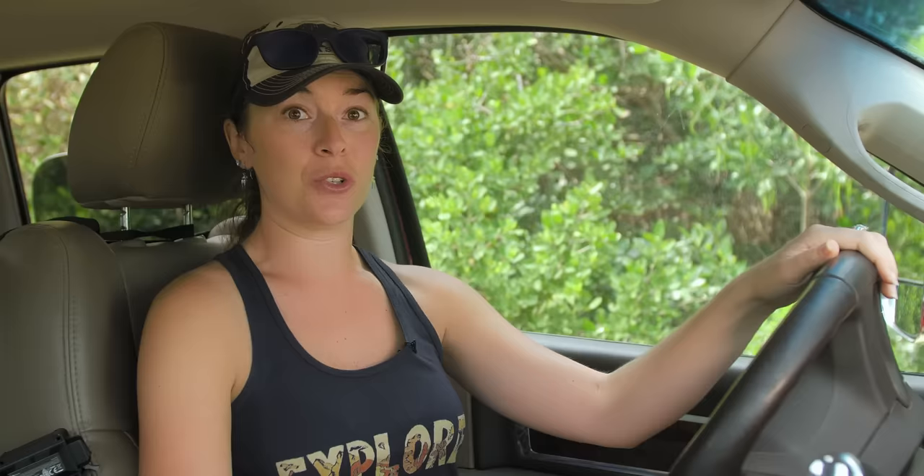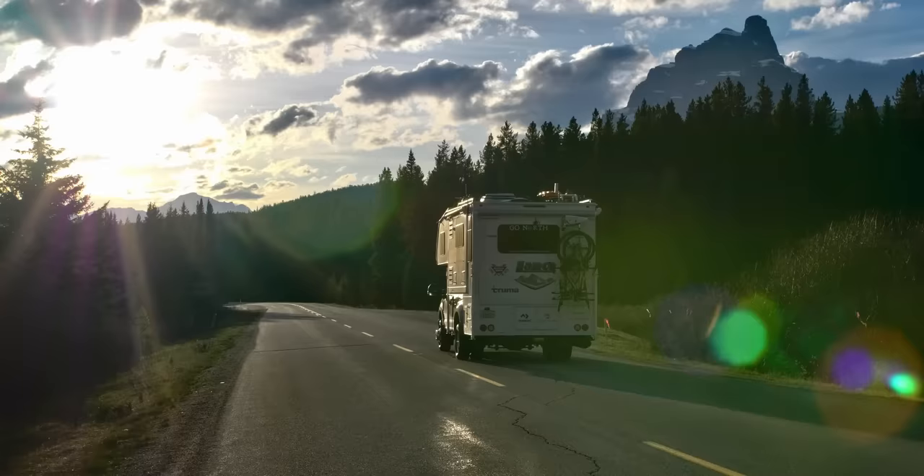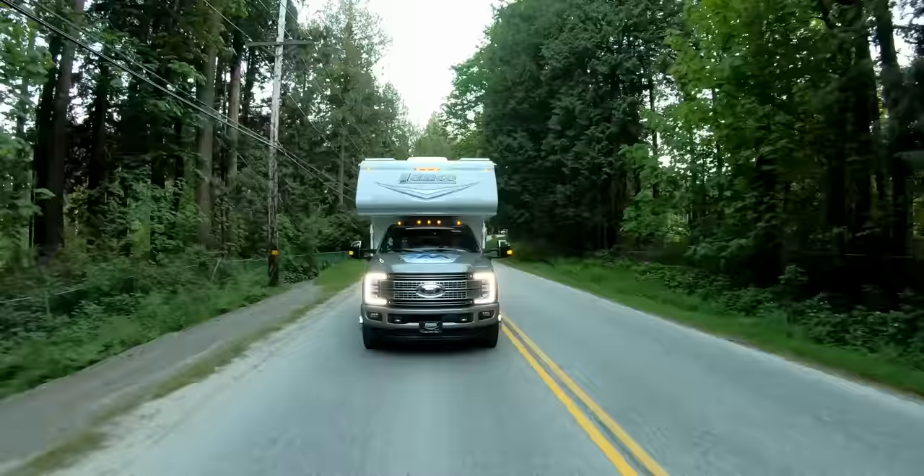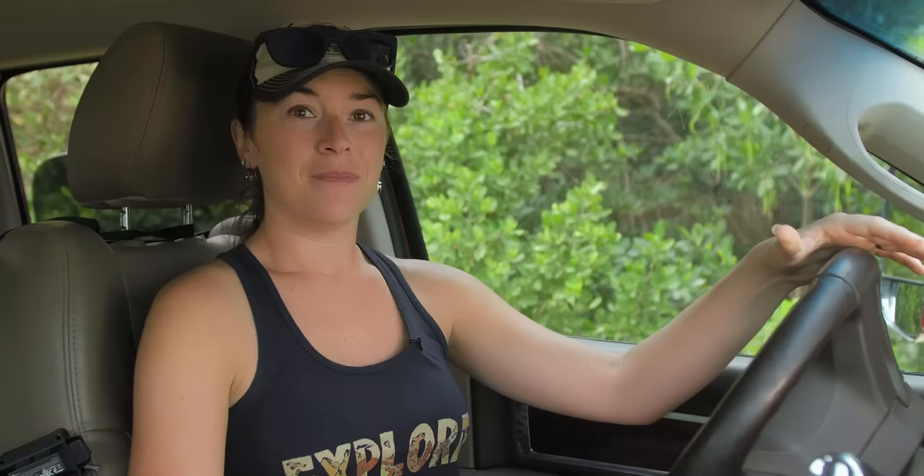We used our tow haul function on the truck quite a bit, which changes the shifting pattern to allow the truck to handle the additional weight much better, and we used our engine brake a lot to slow down coming off hills or just to approach regular stop signs if we could see them coming far enough ahead. The additional height and the additional weight on the truck changes its center of gravity, and this is a big thing with driving the truck camper and the thing that we notice most. The second you start driving a truck camper, you're going to notice that it sways quite a bit more — it's got this body roll. You'll feel it when you make a turn or hit a bump; it's going to move the whole truck differently than what you're used to.